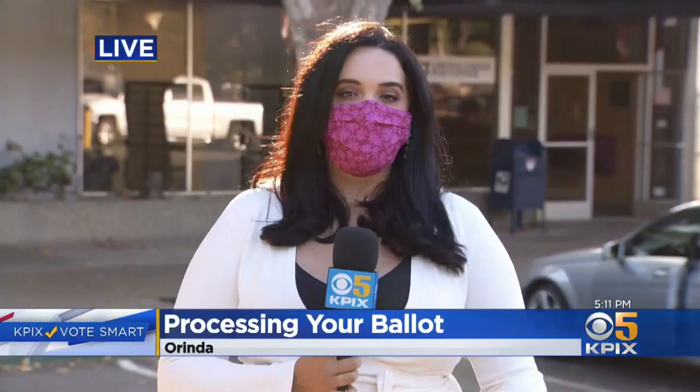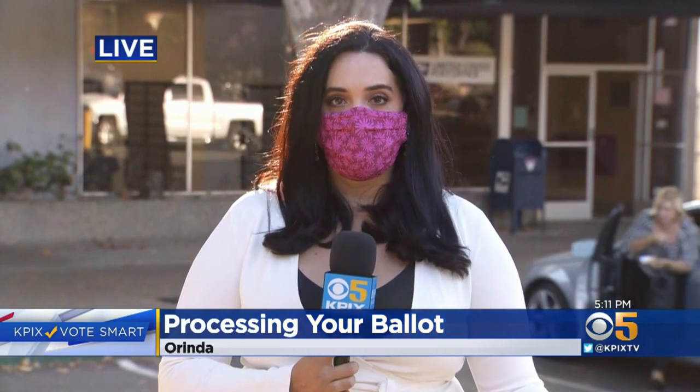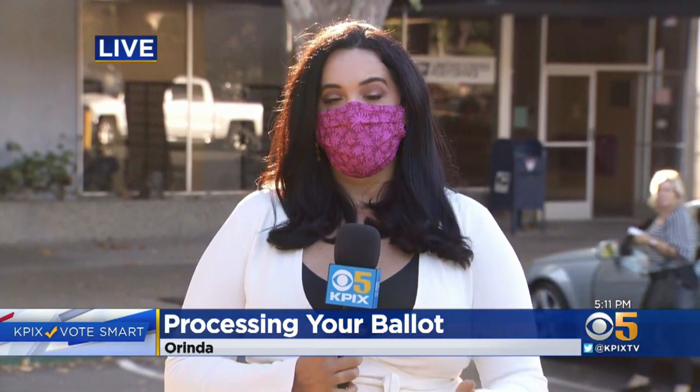Tell us more about signature verification — is there a particular way people should be signing their ballots to make sure that they're counted? The registrar of voters says if you can't remember how you signed your voter registration card way back in the day — if it was 20 or 30 years ago — look at your driver's license. That is most likely the signature that they are going to use to verify your ballot. Sign it like you have on your driver's license.